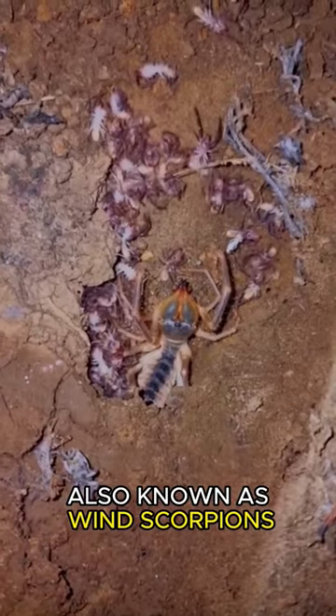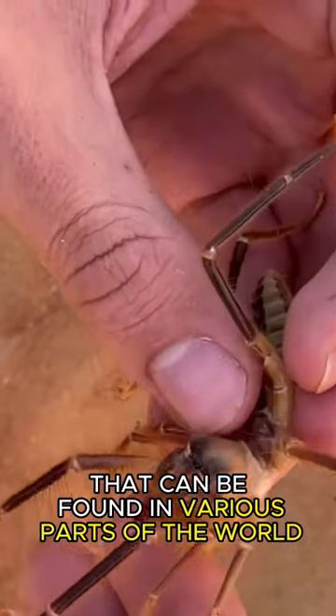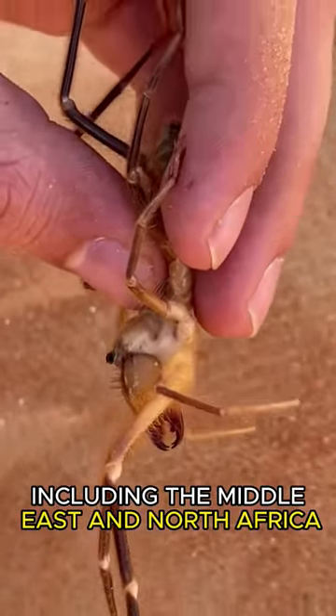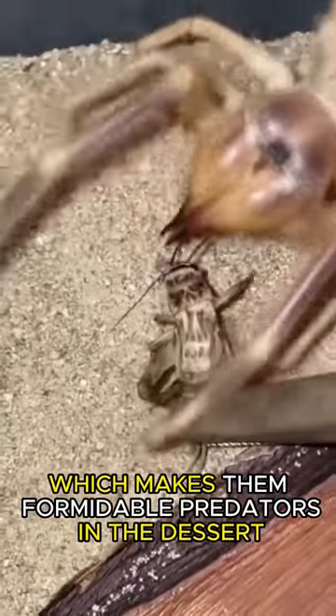Camel spiders, also known as wind scorpions, are a type of arachnid that can be found in various parts of the world, including the Middle East and North Africa. They are known for their incredible speed and agility, which makes them formidable predators in the desert.